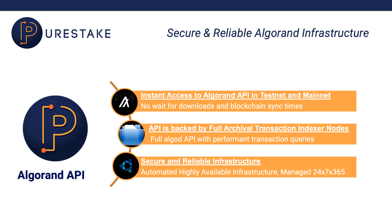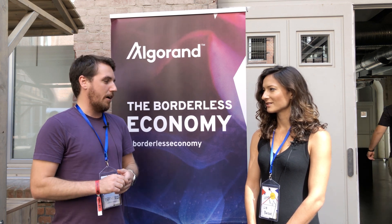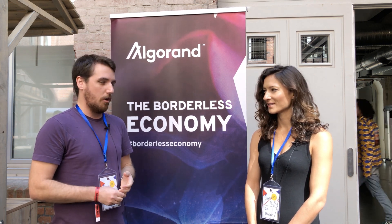We also have nodes for Mainnet and Testnet, so developers just don't have to worry about all that trouble.